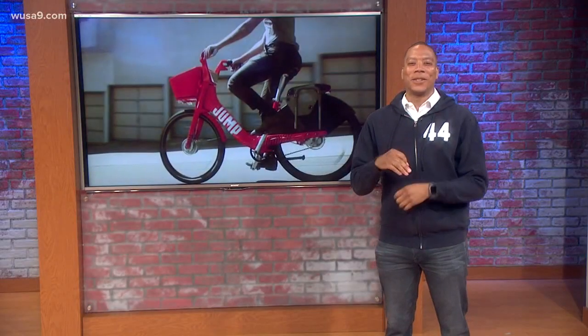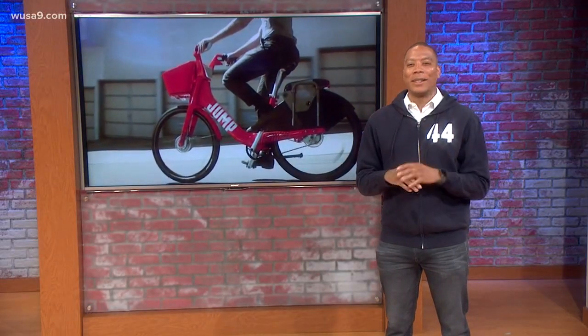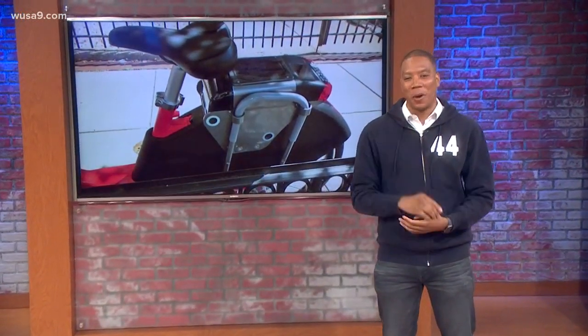First there were bikes and now there's the dockless craze. It's getting bigger in D.C. Now we're talking about a scooter. Evan Kozlov actually took these scooters for a ride.